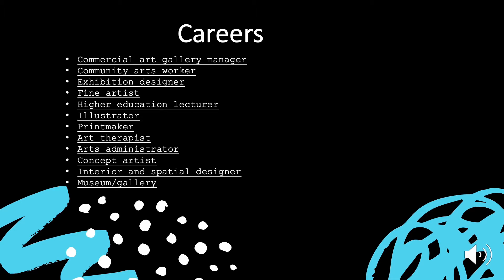There are many careers that can be on offer if you study fine art. This slide shows examples of possible careers you may be interested in, but there are many more. Fine art has lots of transferable skills which you can cross over into other careers.